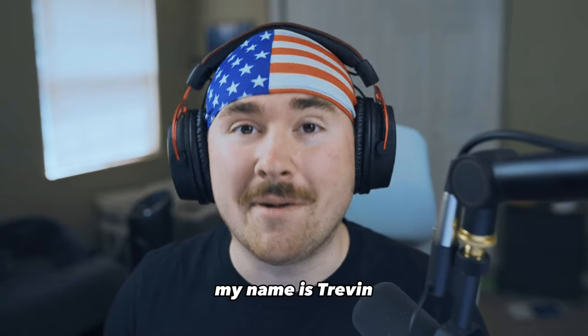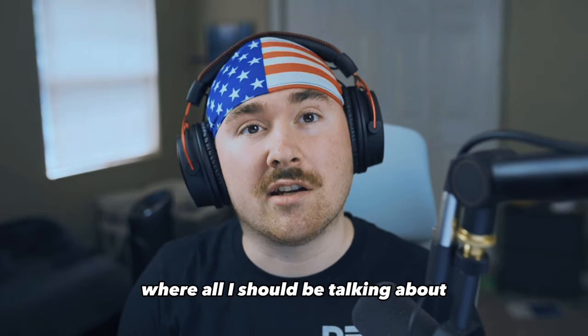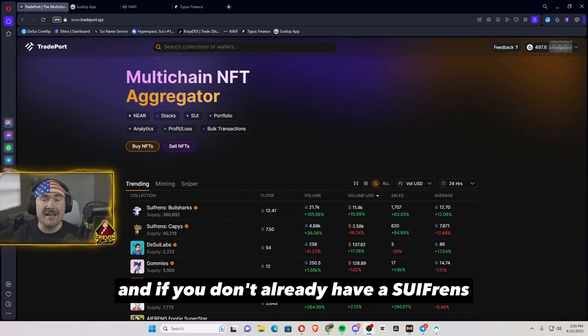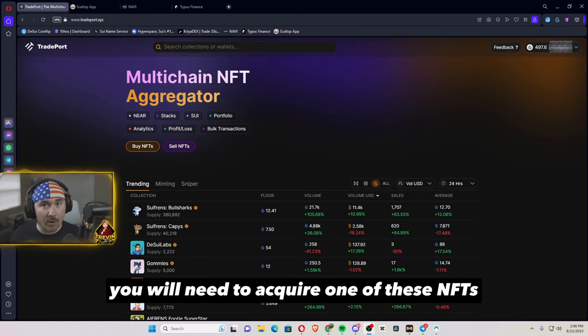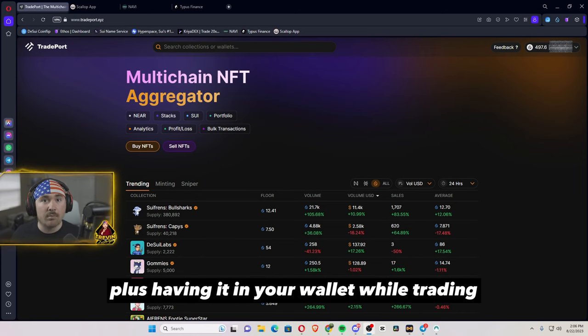Good morning or good night, my name is Trevin or Trevin vs NFT and today's video will be extra special where I'll actually be talking about questing for bull sharks number two. Jumping straight in — if you don't already have a Sui NFT from one of the two collections they have, the bull sharks or the cappies, you will need to acquire one of these NFTs to participate with getting points, plus having it in your wallet while trading.